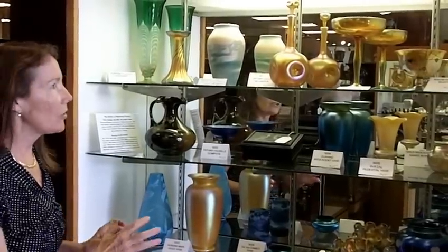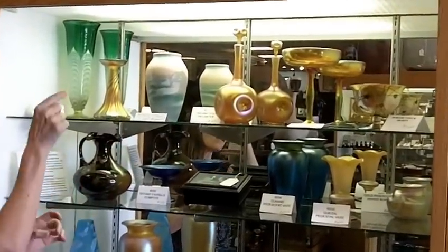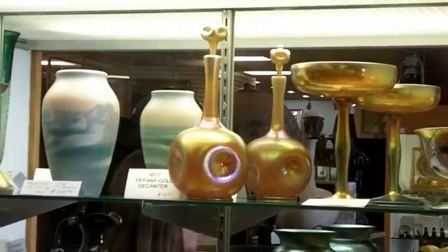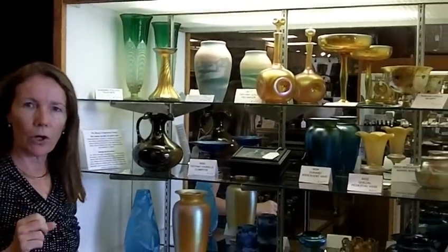What we have is mostly American art glass. We have Tiffany represented here with this decanter with the pinched sides and the little stopper — both pieces have the same number, so they're the actual original matching pieces. We also have a candlestick here with a twisted rim.